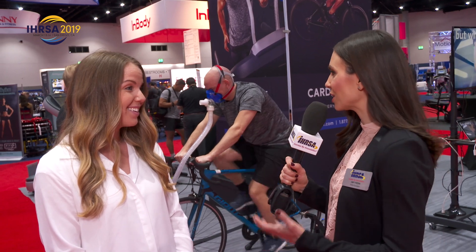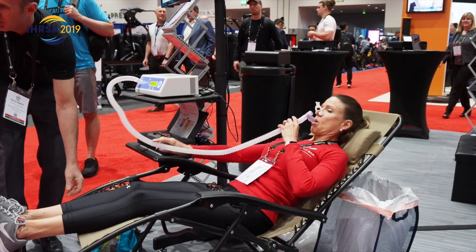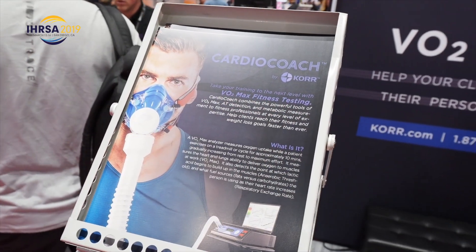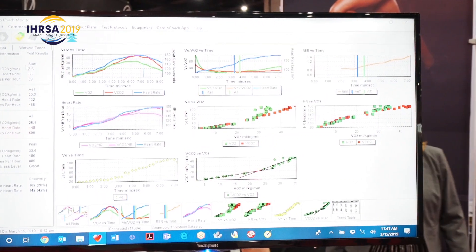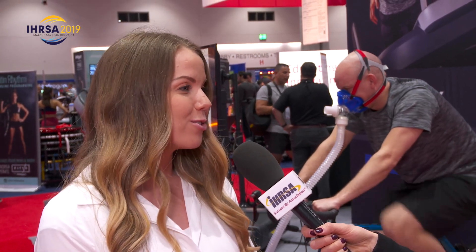So what is new here at URSA this year for you guys? We are in beta testing mode with our new product. We have brand new software and a brand new product. We're trying to make VO2 max testing as easy and as user friendly as possible so that even if you don't have a background in metabolic testing, you're still able to use it and be successful. Our new product and software is really going to make it so that anyone can utilize our equipment and get good test results so that they can help their clients.